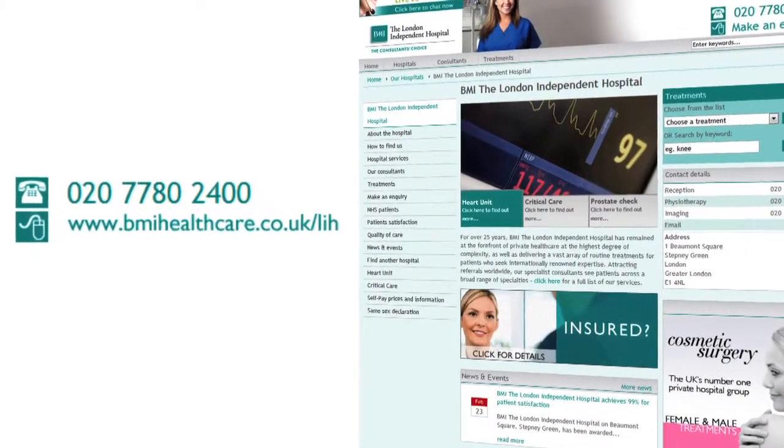Anyone can access treatment at the London Independent and it's a very simple process. There are two main options. If you have private medical insurance then you just need to obtain a referral from your GP. If you don't have insurance and want to pay for yourself, BMI offers straightforward clear pricing. They've even set up specially discounted all-inclusive package prices for many procedures and you won't always need a GP referral. Just call for details or visit the website.